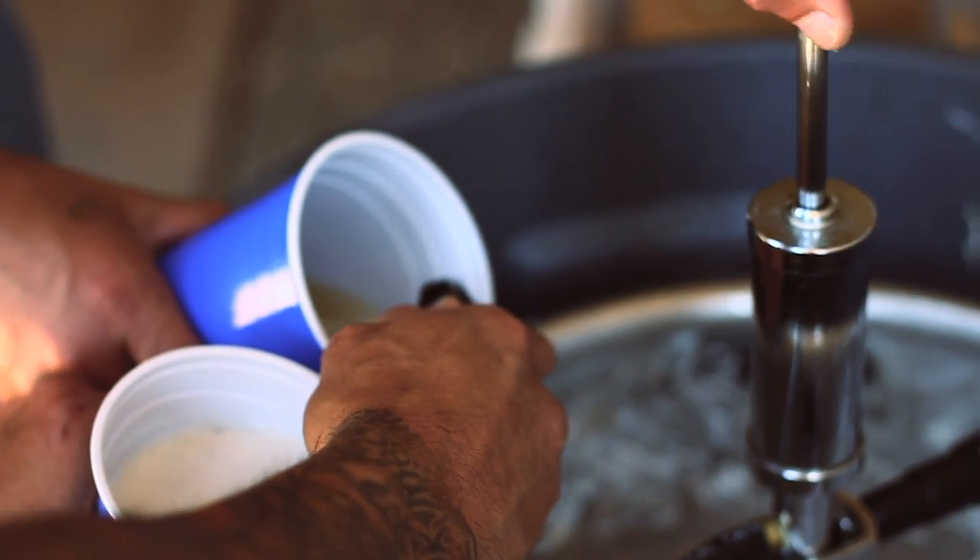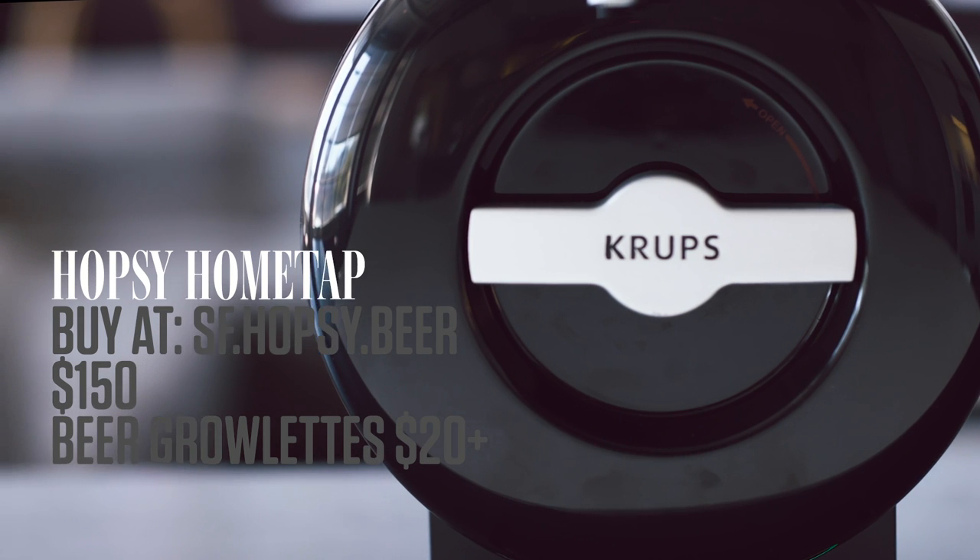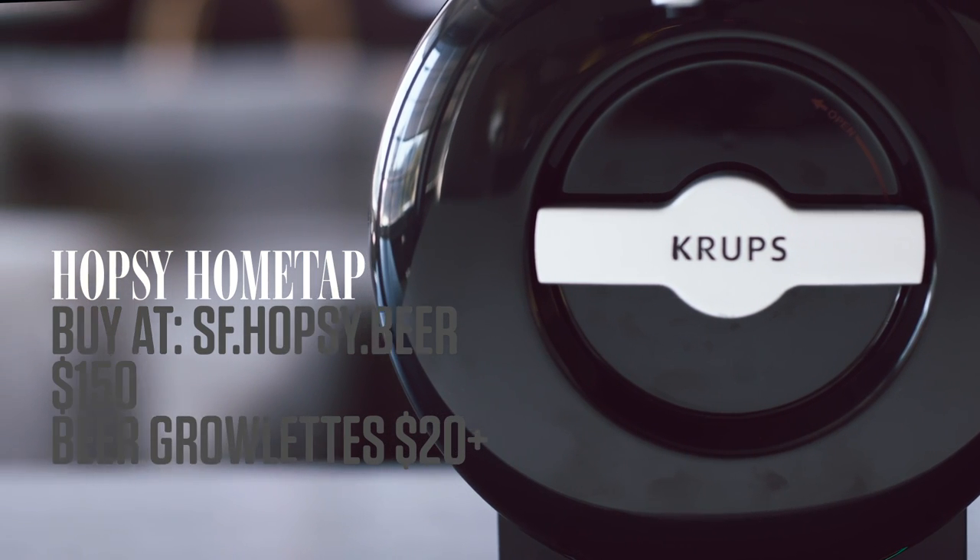If you want to drink brewery fresh beer in your own home, your options are pretty limited. You've either got to get a whole keg or buy a half-gallon growler fresh from the tap. Both are inconvenient. This is where Hopsi's Home Tap makes things easier for beer lovers.